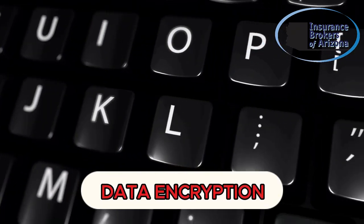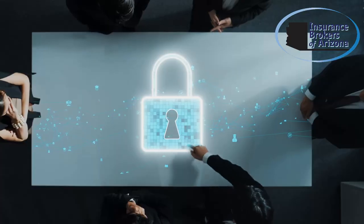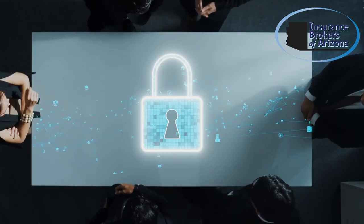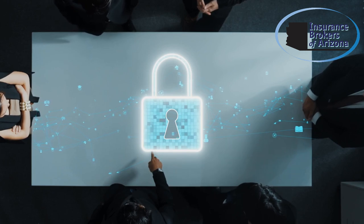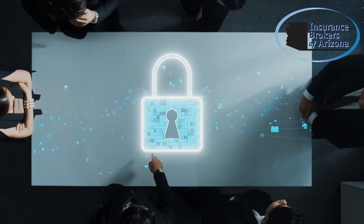Data encryption is another vital step. Encryption transforms sensitive business data into unreadable code, protecting it from hackers. Make sure all critical data, including customer information and financial records, is encrypted, whether it's stored or being transmitted.